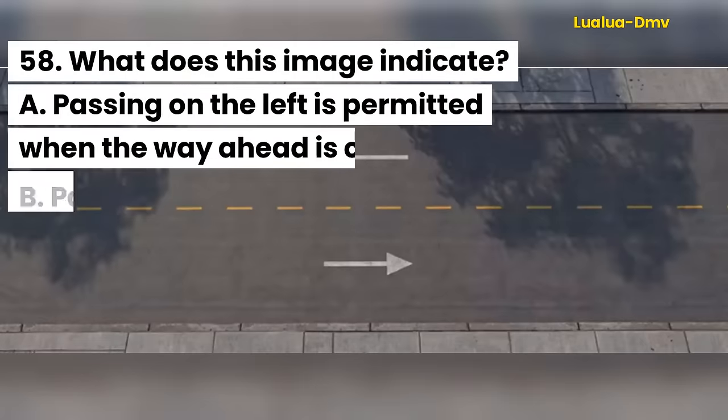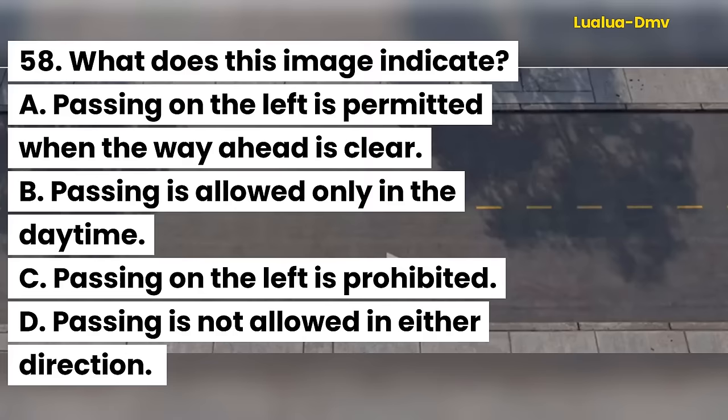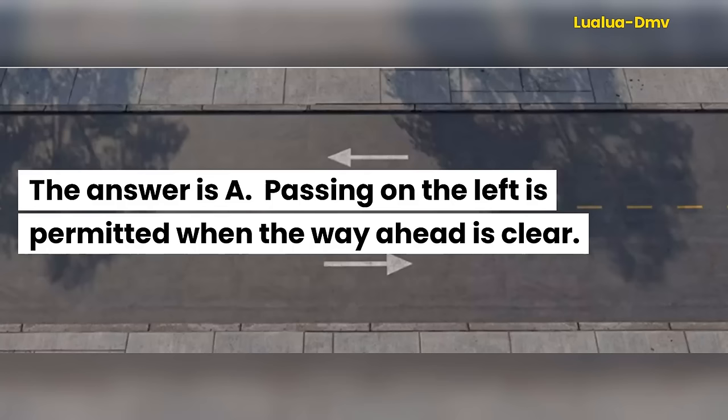Question 58. What does this image indicate? A. Passing on the left is permitted when the way ahead is clear. B. Passing is allowed only in the daytime. C. Passing on the left is prohibited. D. Passing is not allowed in either direction. The answer is A. Passing on the left is permitted when the way ahead is clear.